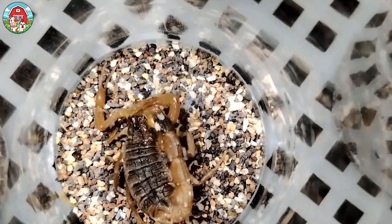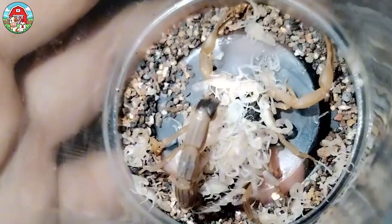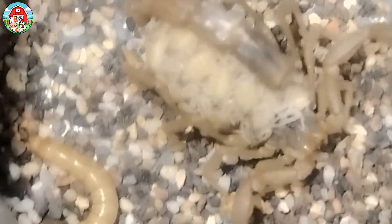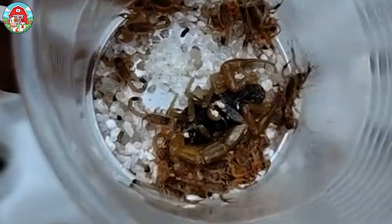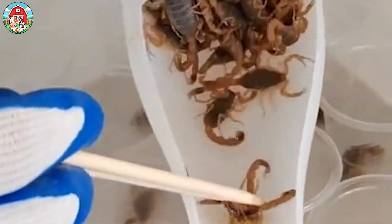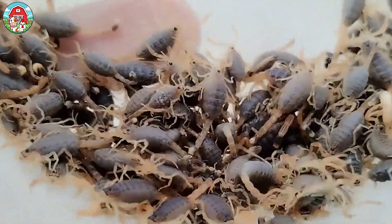Pregnant scorpions are carefully separated into their own individual enclosures. Scorpions are viviparous — that means they give birth to live young. The babies may be born two to 18 months after mating, in huge litters of anywhere from two to 80 little ones. They're not just left to fend for themselves — they hitch a ride on mom's back for a while. But you have to separate them, or mom might snack on them. Yeah, cannibalism. Not cute.